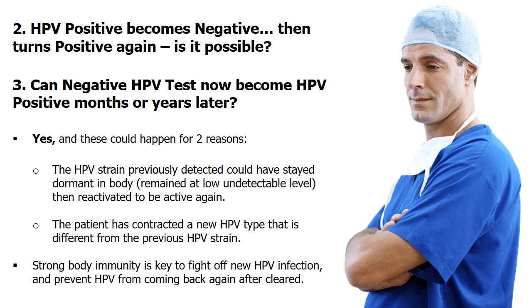So, after HPV positive becomes negative, can HPV test results turn positive again? Yes. It is possible for a patient to test positive for HPV, then test negative, and later test positive again. This could happen for two reasons: the HPV strain previously detected could have stayed dormant then reactivated, or the patient has been infected with a new HPV type. HPV virus may lay dormant for many years before becoming active again, meaning you could still test positive for HPV after it has been undetectable in your system, as the dormant virus gets reactivated.